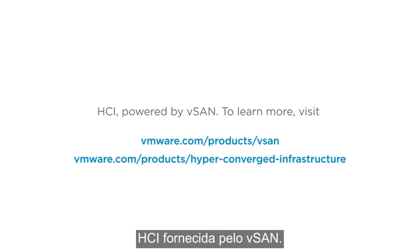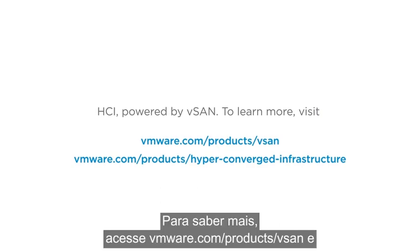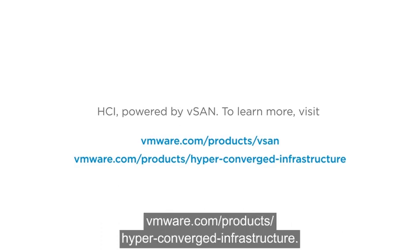HCI, powered by vSAN. To learn more, visit vmware.com/products/vSAN and vmware.com/products/hyper-converged-infrastructure.